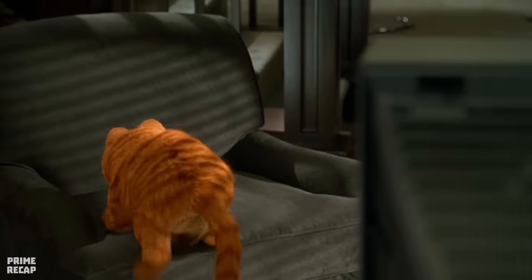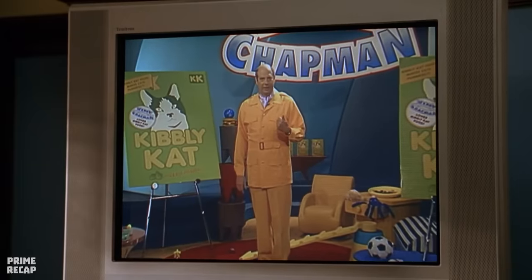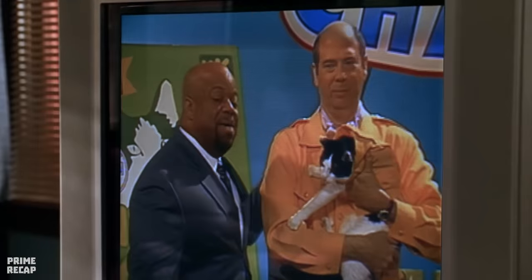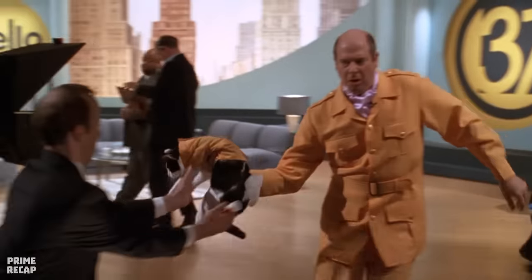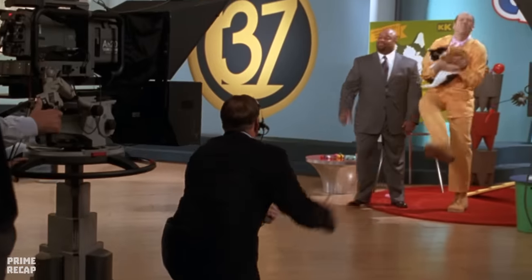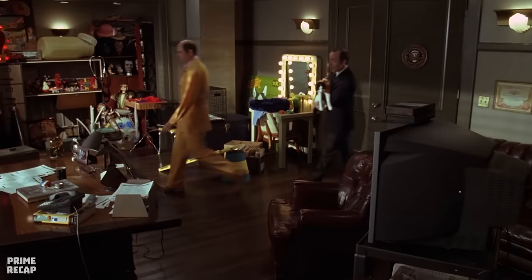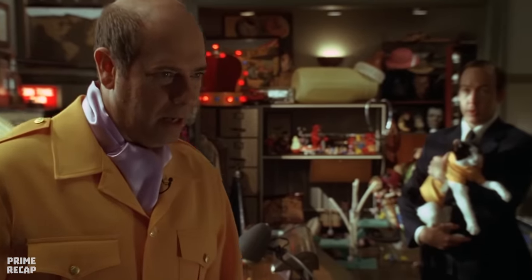Hours later, Garfield watches a TV program where a presenter known as Dr. Happy holds a cat while promoting a new brand of cat food. At the end of the program, Dr. Happy starts sneezing non-stop because he is allergic to cats. His assistant gives him an anti-allergic and they go to his office, where Dr. Happy expresses his dissatisfaction with his work and is further annoyed when he sees his twin brother on TV working as a successful news anchor.